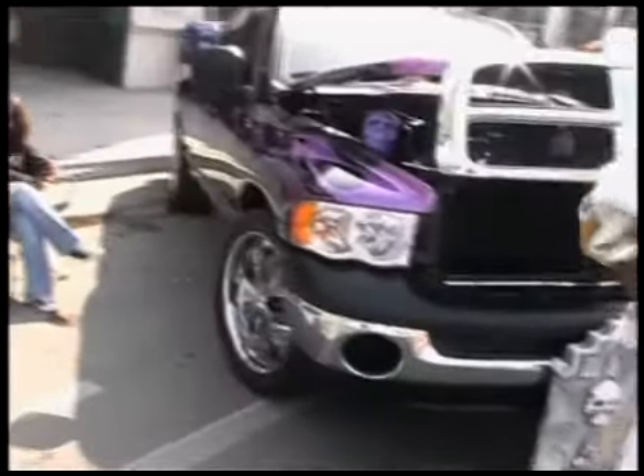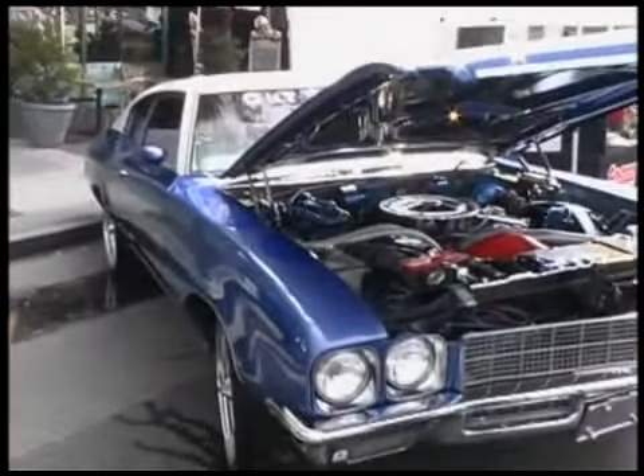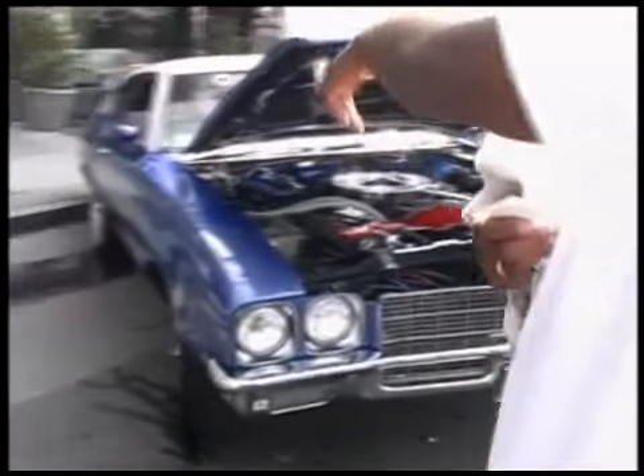Old people that got run over! Yes, I like that, man. Look at the ghost flames — he's got the ghost flames on there.